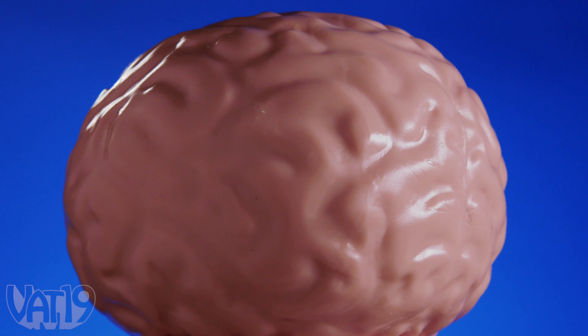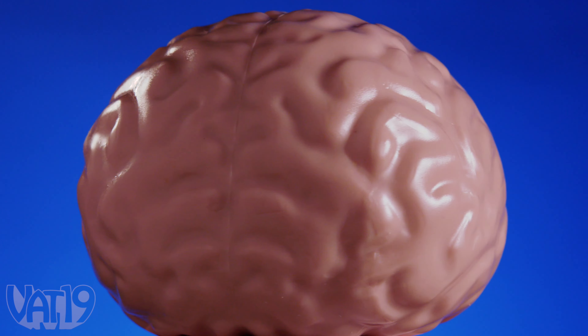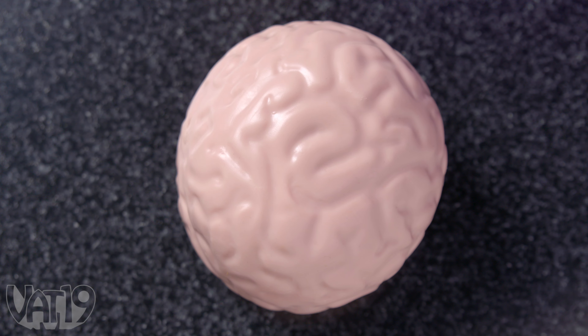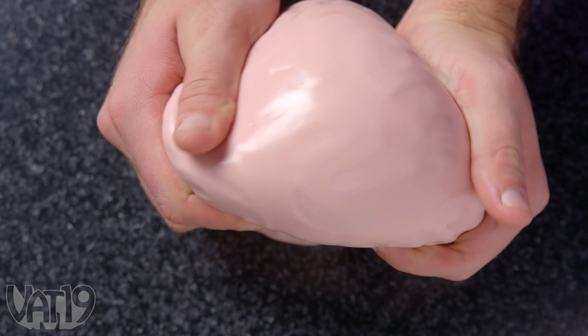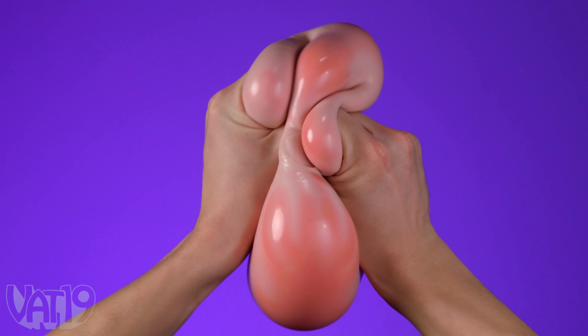That feels good. No matter what's causing you consternation, the giant brain stress ball can relax your mind while it exercises your fingers. The tension reliever looks like a gob of gray matter, but give it a squeeze, and the red goo inside pops into view as you reduce your blood pressure.